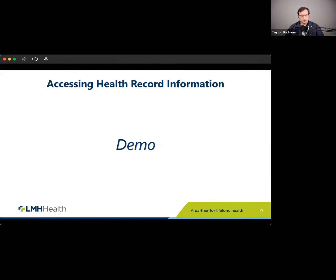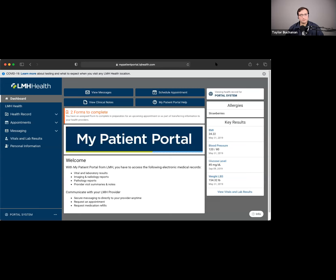Once you've enrolled and signed in, you'll get access to the patient portal website. When you first sign in, you'll see a homepage with some key results — a subset of your vital signs and labs on the right — and it also lists your allergies. There are four buttons along the top with commonly used functions: you can message your provider, schedule an appointment, view your doctor's notes, or access a help section.